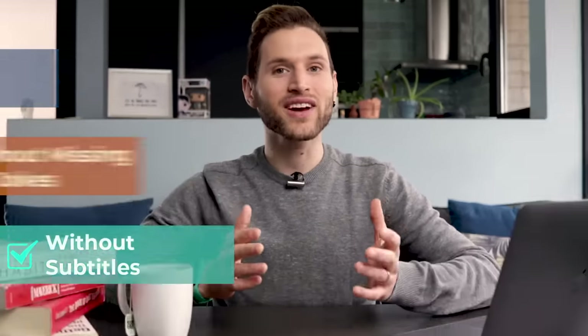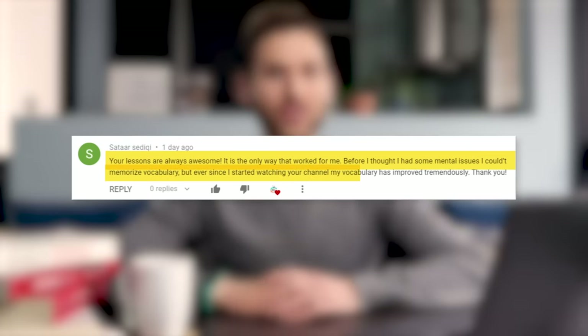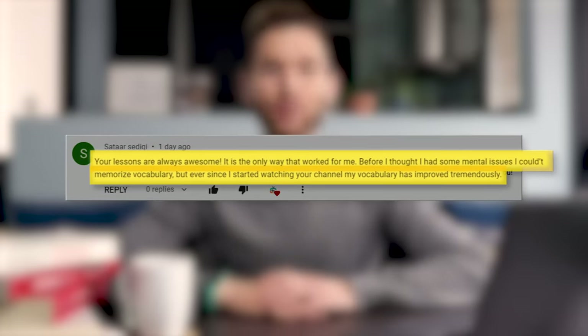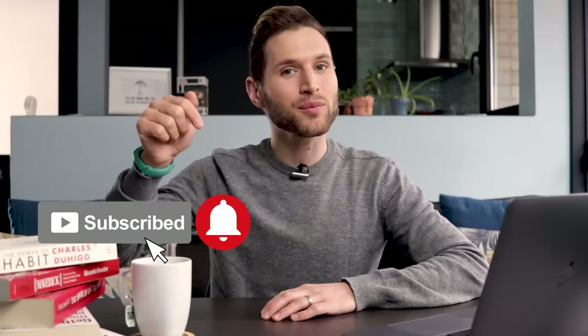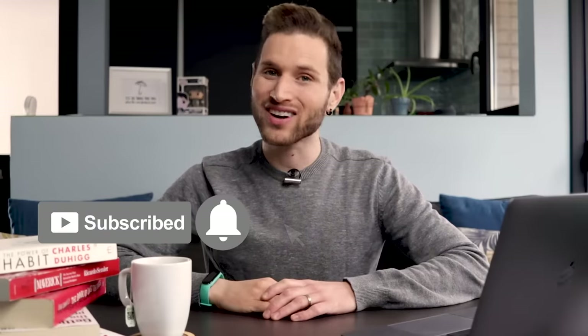We'll get right into the list, but quickly before we do — if you are new here, every single week we help you understand fast-speaking natives without getting lost, without missing the jokes, and without subtitles. Just like our fan Sitar, who says our lessons are the best thing he's found for improving his English vocabulary. Join over 3 million learners by hitting that subscribe button and the bell below so you won't miss a single new lesson.